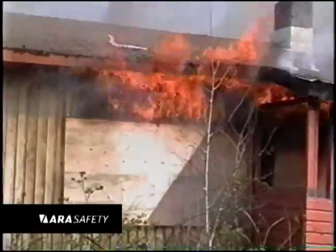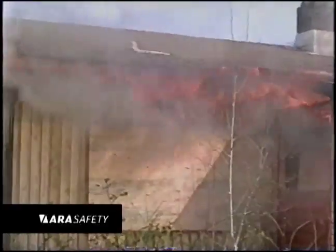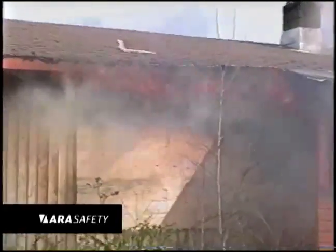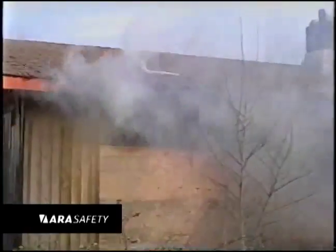When fires set in three separate rooms in this single-level house have progressed near flashover, a firefighter deploys the device through the front door. After 15 seconds, the flame begins to pull back into the home as the ARA Safety Pro agent does its job.